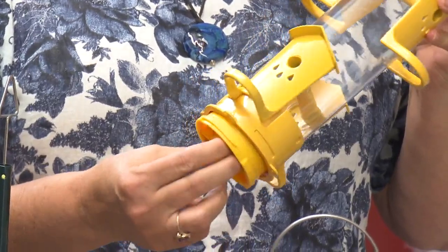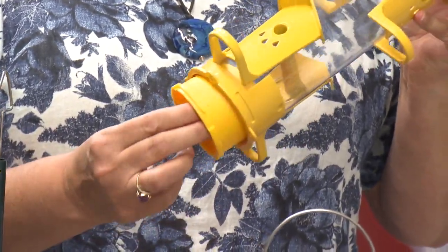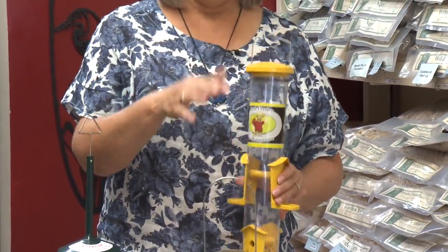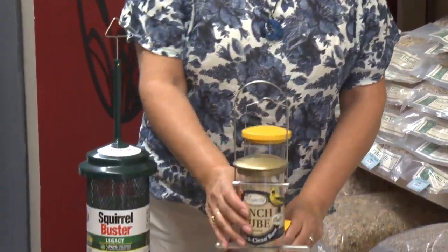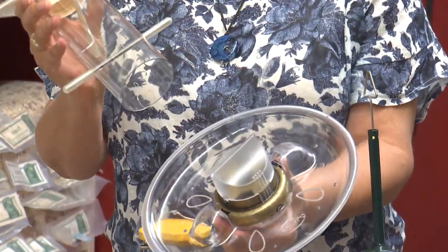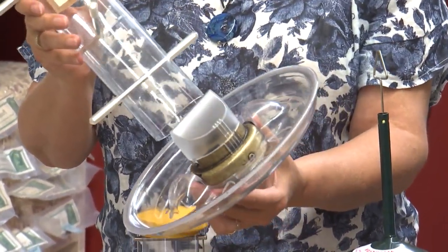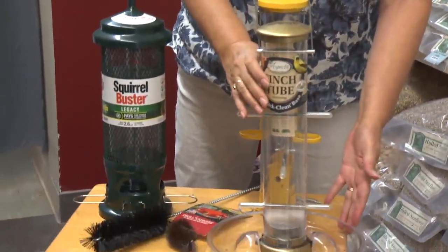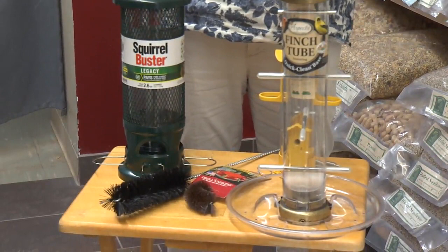Like this one — you can open it from the bottom, which makes it really easy to clean, and you can open it from the top as well, obviously. These feeders, same thing — you can open them really easily, the base just comes right off and you can get in there. This is a Niger feeder, and Niger seed is a tiny, tiny little seed, so it will get stuck in there very easily, and you want to be able to get it clean.